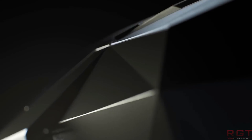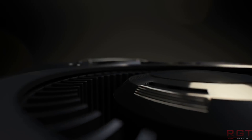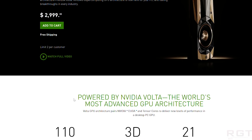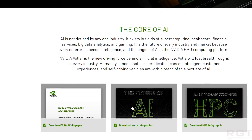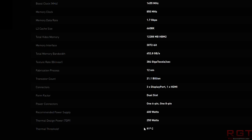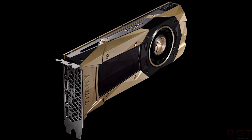It features 5,120 CUDA cores and 640 Tensor cores — that's pretty important for deep learning and that type of thing. A clock speed of 1,200 MHz, a boost clock of 1,455 MHz, and a rather eye-watering amount of RAM: 12 gigabytes, so three stacks of HBM2, on a 3,072-bit memory bus, putting out 653 gigabytes per second of memory bandwidth, which is absolutely bonkers. Single precision performance is about 13.8 T-flops, double precision is 6.9, with deep learning performance of 110 T-flops. That is very impressive.